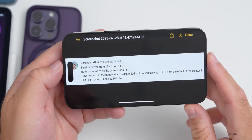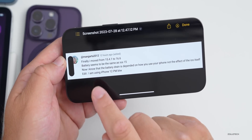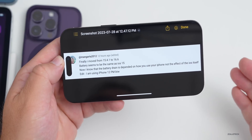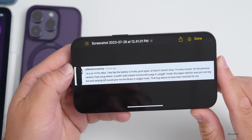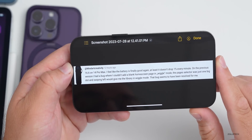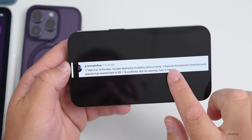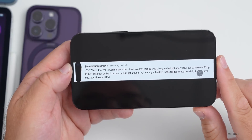Looking at community comments: one user upgraded from 15.4.1 to 16.6 on an iPhone 12 Pro Max and said battery seems the same as iOS 15 — great news for stability. Another said iOS 16.6 on a 14 Pro Max finally has good battery again, and a previous bug with adding a blank home screen page in wiggle mode appears to be resolved. A user on iOS 17 beta 4 said it feels like keyboard correction has reverted to earlier wonkiness, but no re-springs, heat, or freezing.